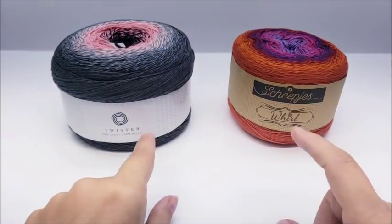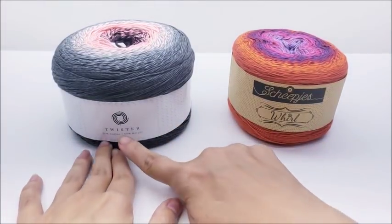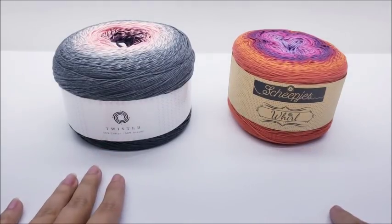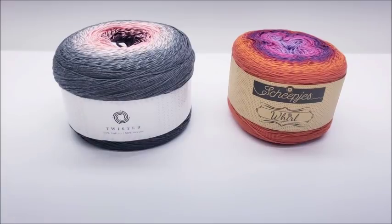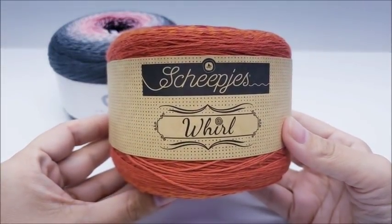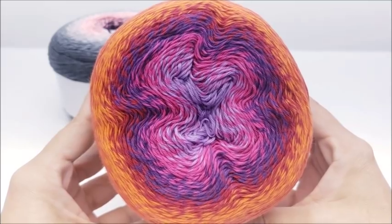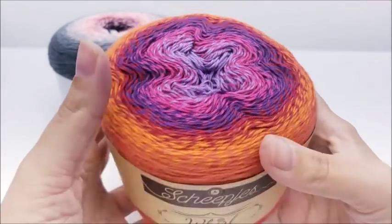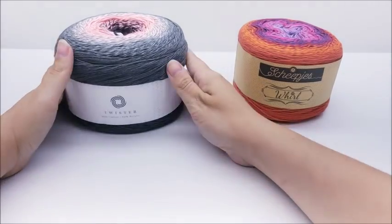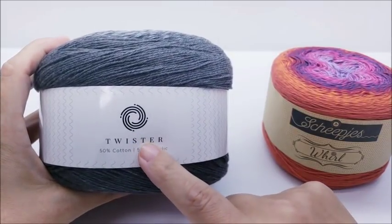Hi everybody, this is Crystal. Today I'm going to do a comparison video between Hobie, which is a company based in Denmark — their Twisters — versus, I will not say the name right, but Scheepjes Whirls, which is a Dutch company.